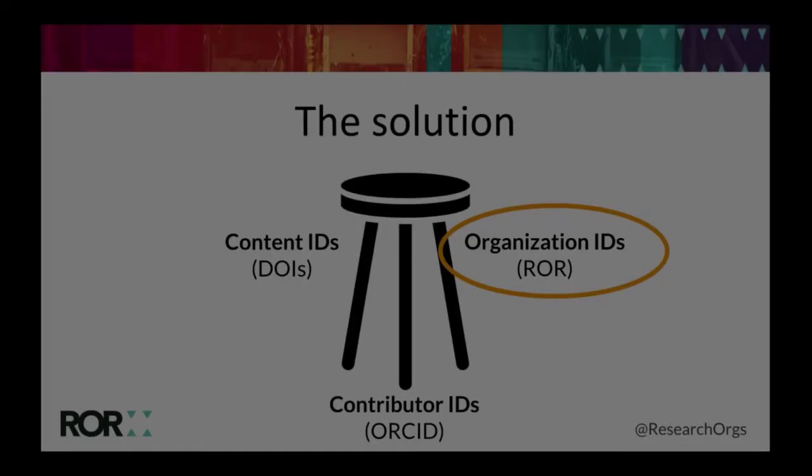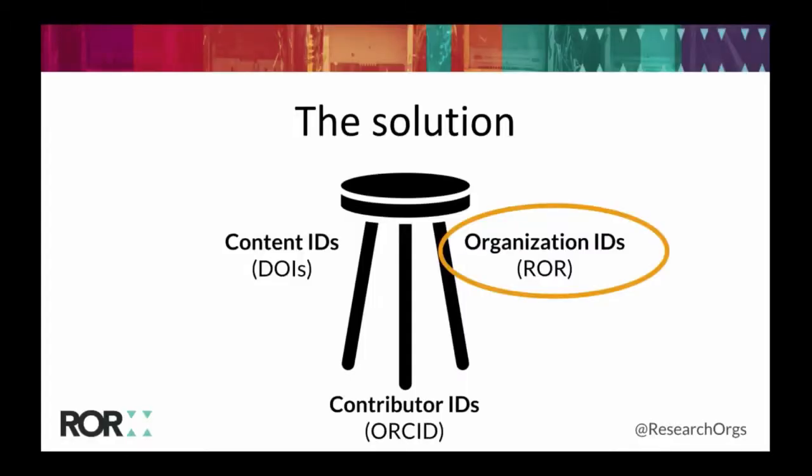The major development since that earlier 2016 CNI meeting is that the org ID initiative is now an actual registry of organizations — ROR — and we now have an identifier for organizations called a ROR ID. So our stool is wobbly no more. We can identify people, places, and things, and make really meaningful connections between them.